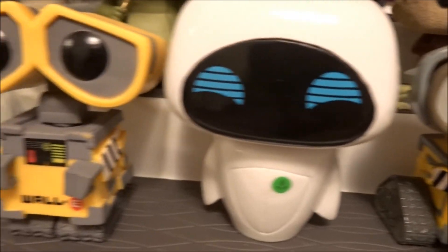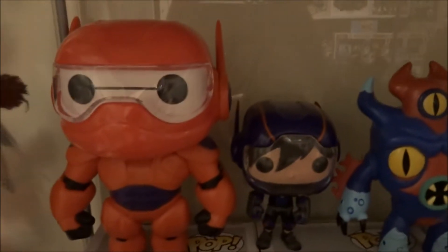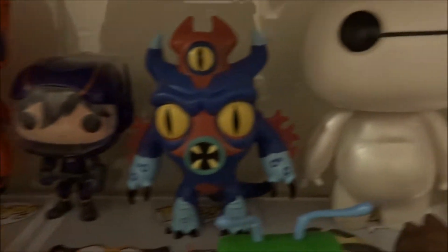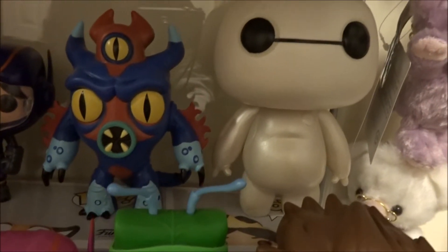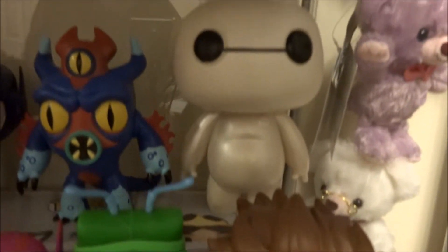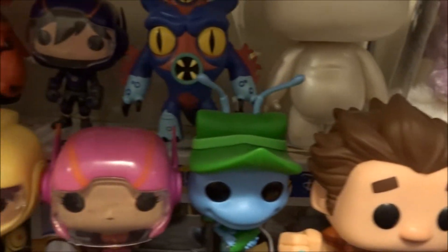I think that's the cutest Stitch. Then I have a Box Lunch exclusive for Earth Day of Wall-E with the boot, and then Eve and regular Wall-E. Going down to the next shelf, I have the Big Hero 6: Baymax in armor, Hero, Fred, and Baymax. He is shiny, but I don't think he's an exclusive.